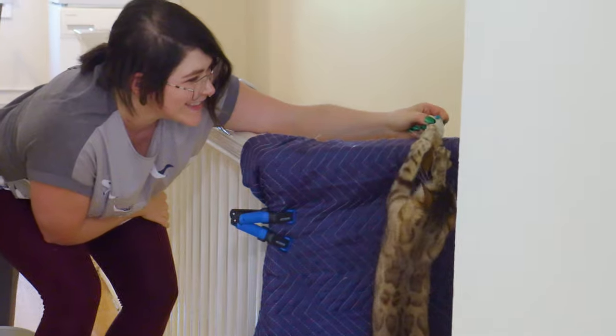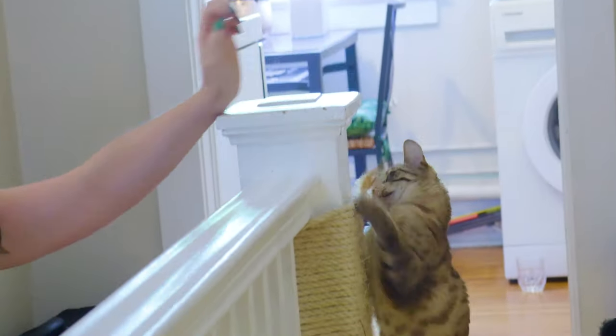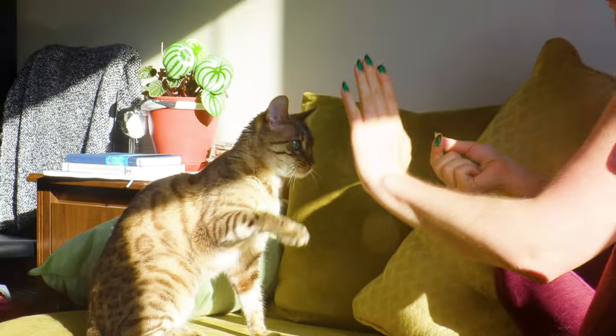Just look at her, she's so happy! If you have an adorable feline, a canine companion, or multiple pets roaming your house, you can tailor your box to fit their needs, including any allergies they have or their size.